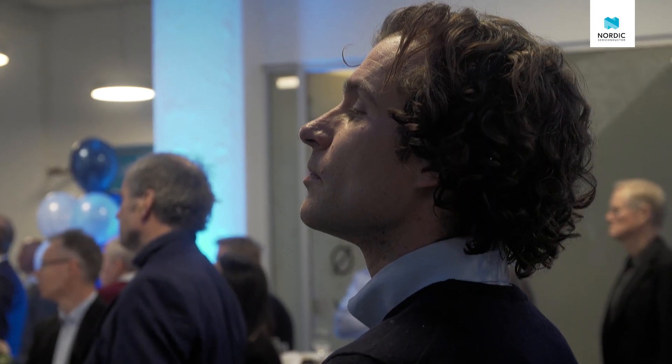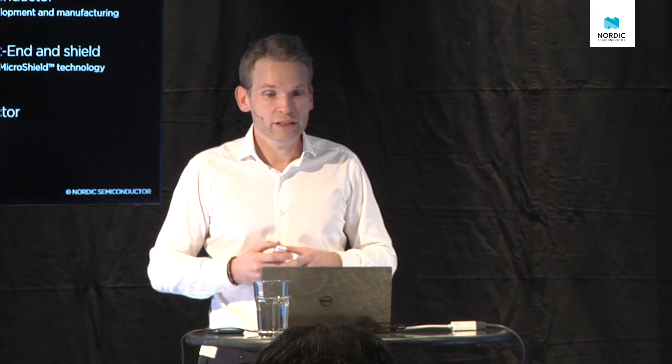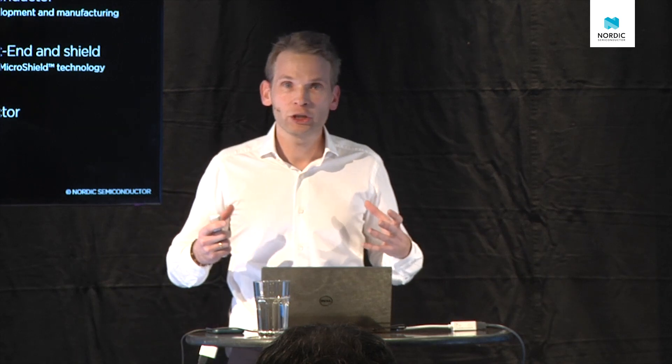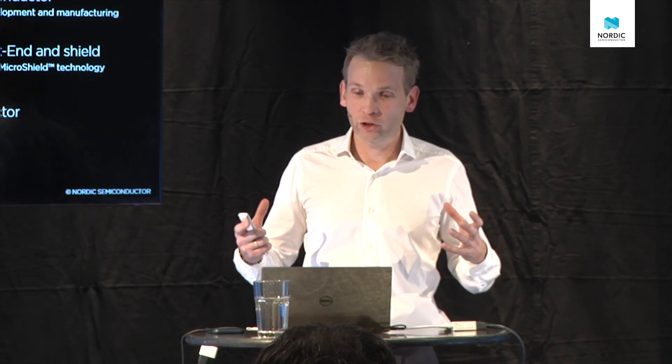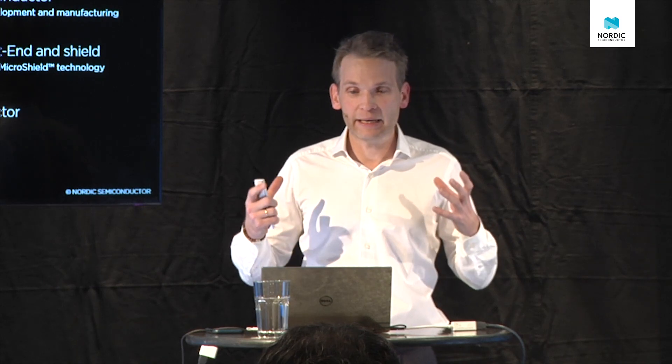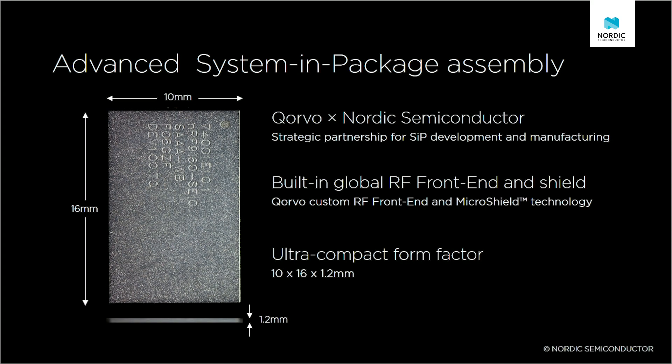We're taking advantage of ARM TrustZone technology to secure the application processor as well. We pack all of this technology — not into a traditional cellular modem — but into a tiny system-in-package using some of the most advanced assembly technology available today.